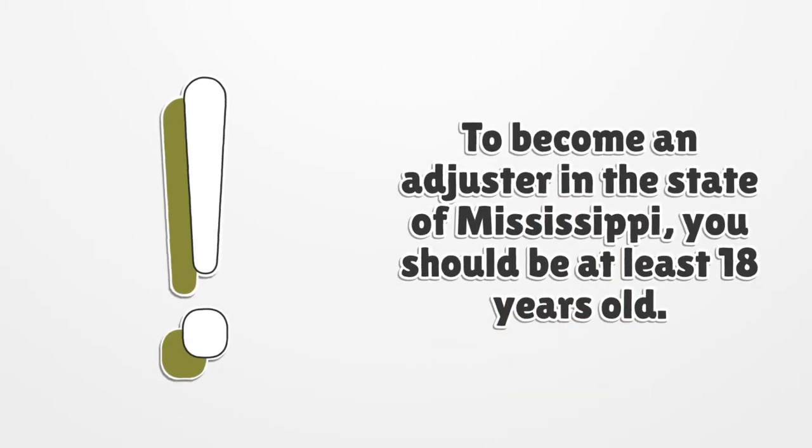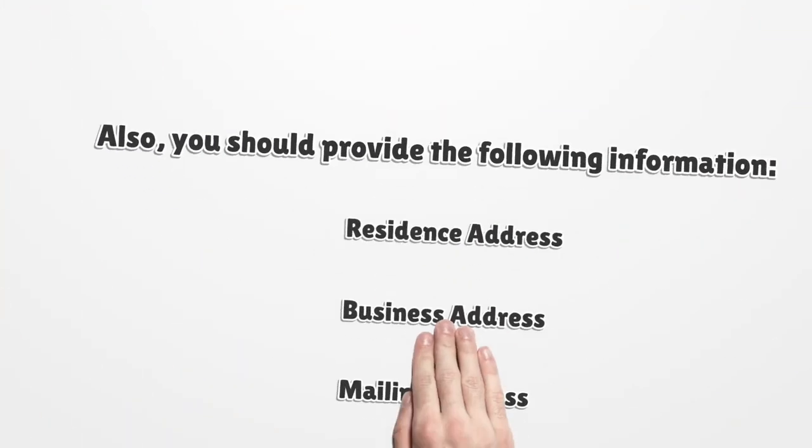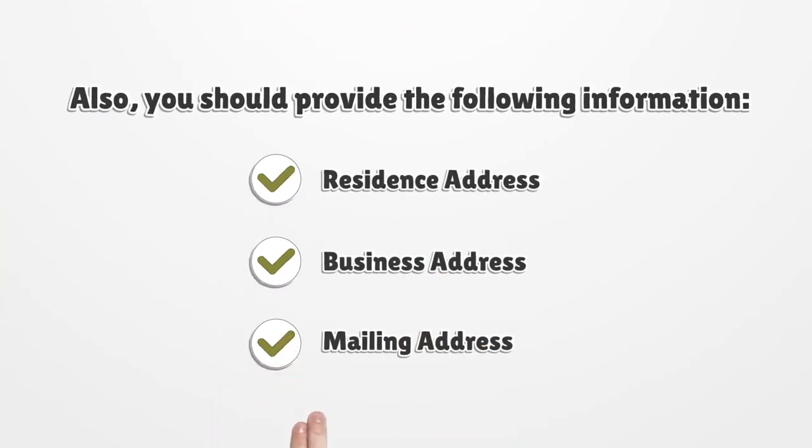To become an adjuster in the state of Mississippi, you should be at least 18 years old. You should also provide the following information: residence address, business address, and mailing address.